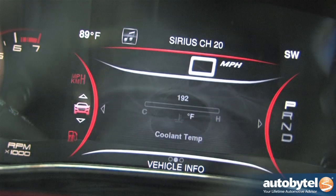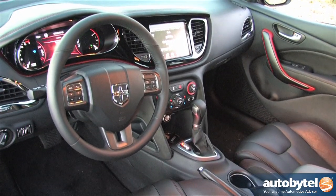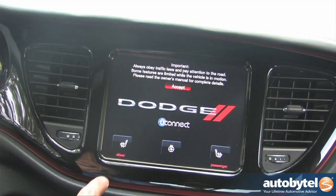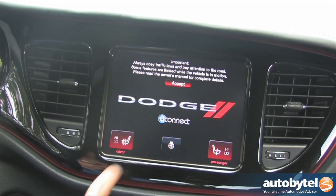The GT's interior features deeply bolstered bucket seats. Our tester was equipped with a 28S option package, which includes perforated Nappa leather upholstery with contrasting stitching. The front seats feature two-level seat heating, and the steering wheel is heated as well. The driver's seat provides six-level power adjustment with four-way power lumbar.